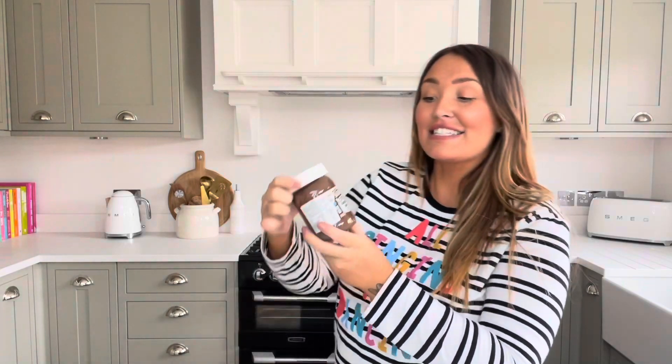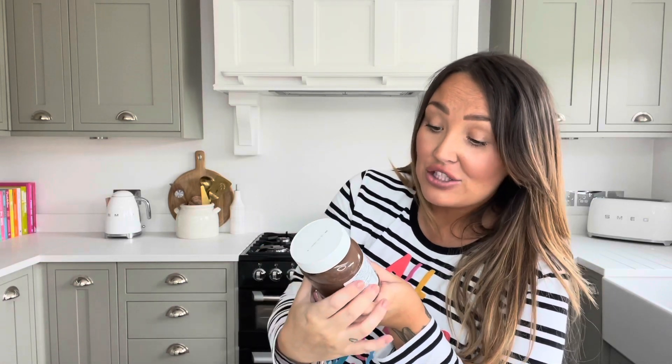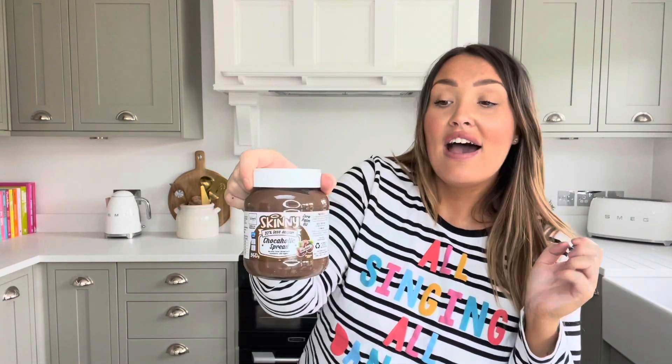I also picked up the Skinny Chocolate Spread for two pounds fifty four. I love chocolate spread but I've been really mindful of what I'm eating during the pregnancy. What I love about this one is it has zero palm oil, 92% less sugar, and is only 25 calories per five gram serving — basically just a scrape on your toast. Much better than normal chocolate spreads. Definitely check out all the Skinny sauces and products on Cherryz.